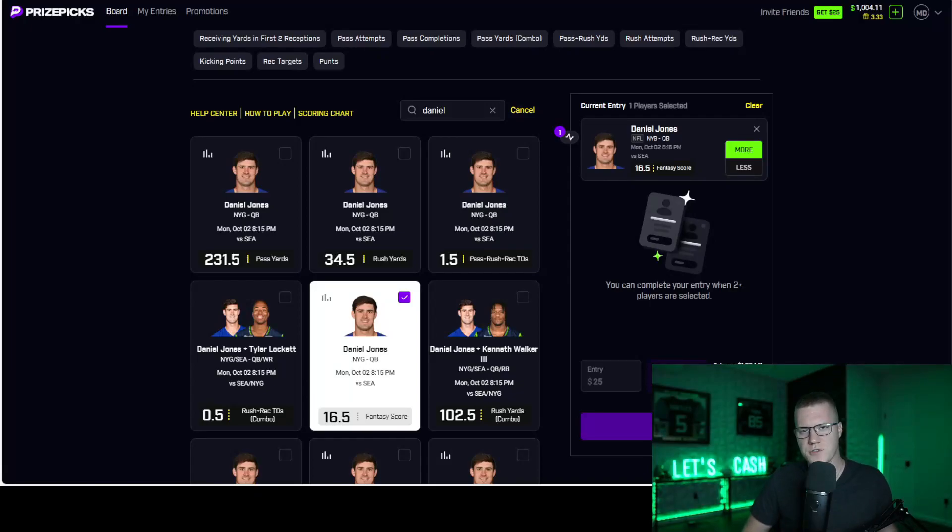My first overall play is going to be Daniel Jones over 16.5 fantasy score. In this video you're going to find out exactly why. For anybody brand new to this channel, we teach you all about plus EV betting — profitable sports betting. We teach you many different ways on how to remain a profitable sports bettor by playing on fantasy apps, and if you stay to the very end, I'm going to tell you exactly how to profit tonight on Monday Night Football.